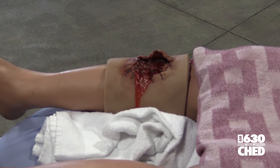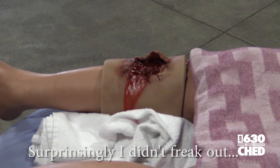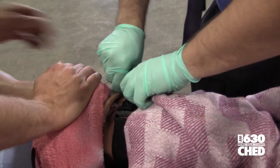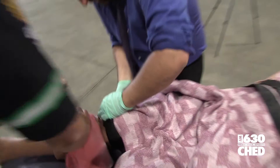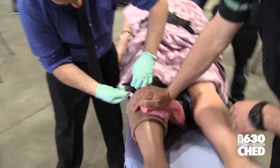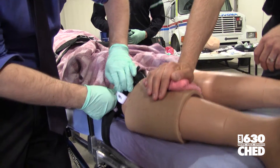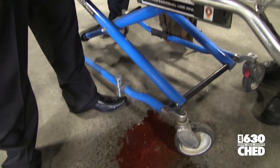Next it was on to the gruesome gash in Stan's leg. Apparently Stan the mannequin got struck by some large objects, so we just had to figure out how to stop the bleeding. Surprisingly, I was actually the best at this and did it without much help at all. On the plus side, I didn't even get any food-colored water all over me, which was probably my biggest win of the day.